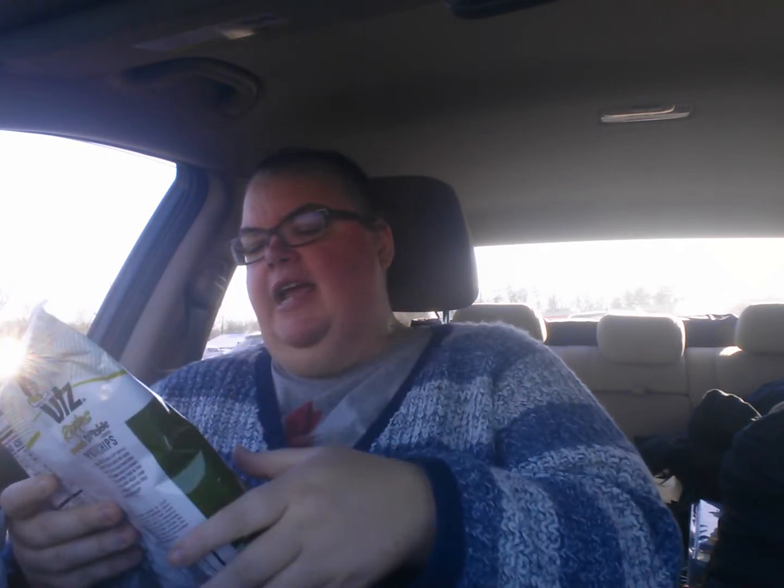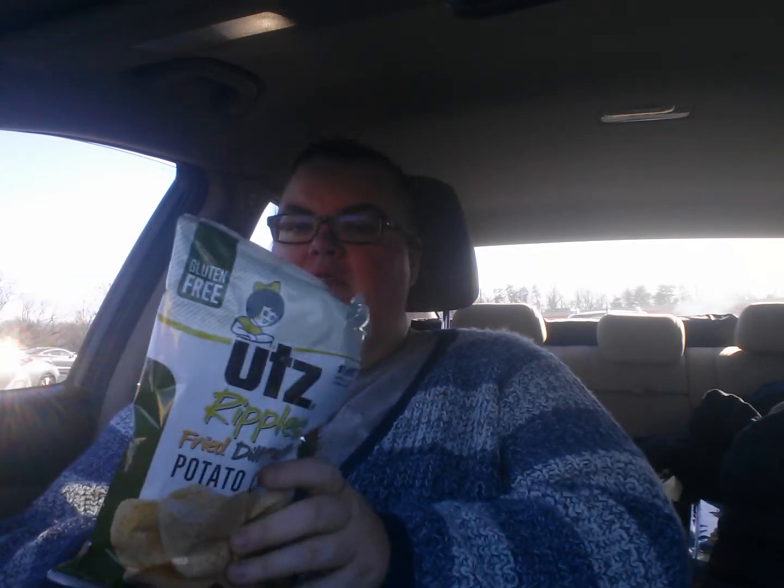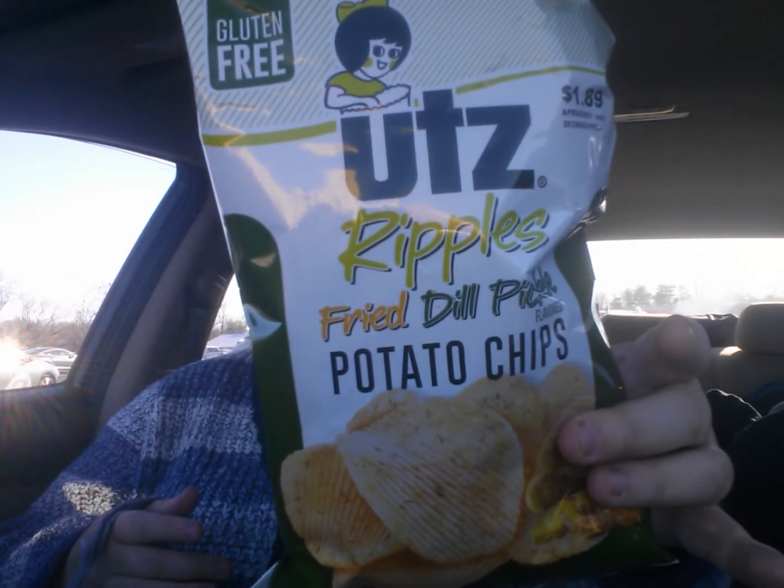Then I got the gluten-free, $1.89, UTS Ripples Fried Dill Pickles. I probably should have got another one of these because somebody in my house is going to think I have to share with them. I have two of these, which has dirt on it I guess from the strawberry.